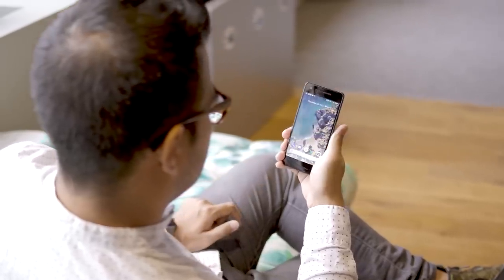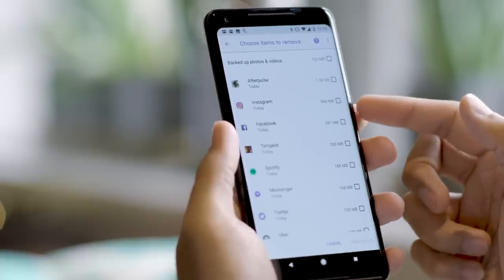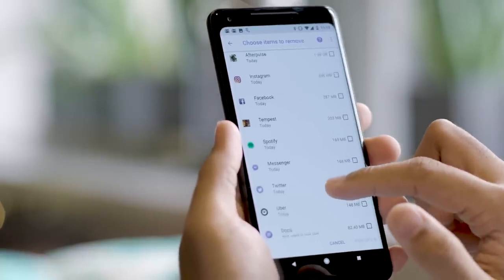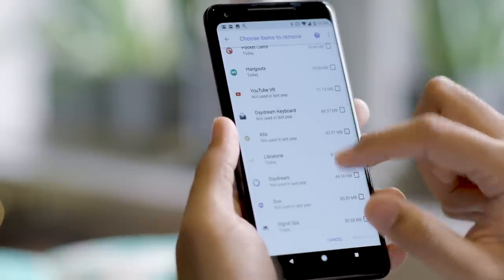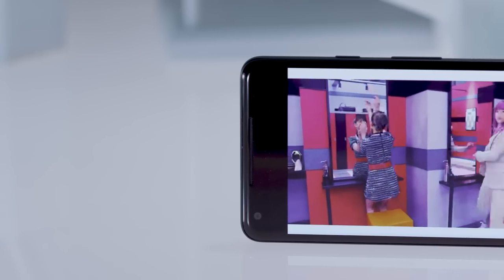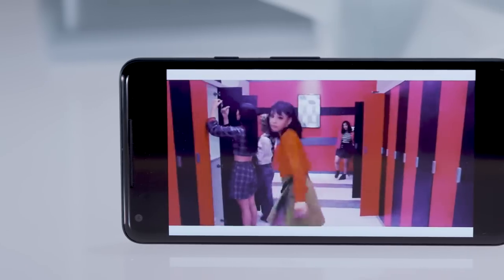You can't see Project Treble, for instance, but it's meant to make Android updates faster and easier to release by keeping Android's core framework separate from all the stuff device makers like to layer on top of it. Just know this is the most complete, polished, accessible version of Android yet.